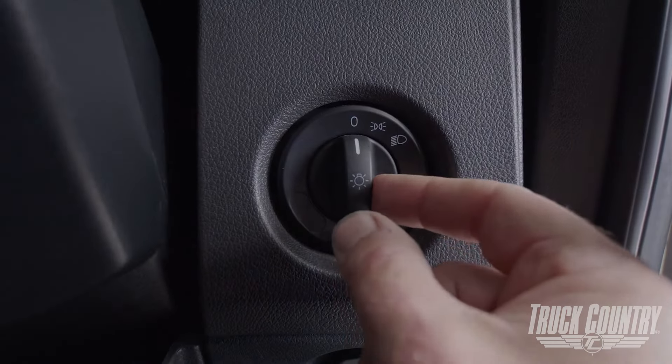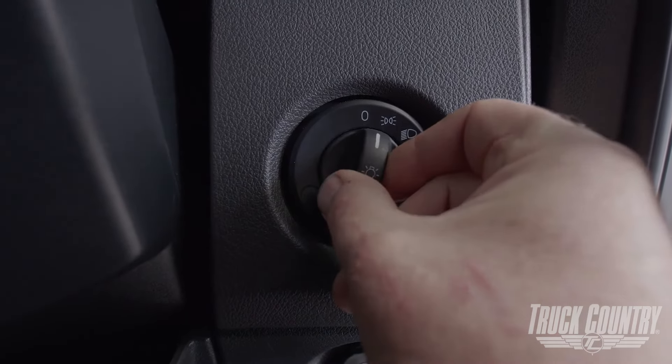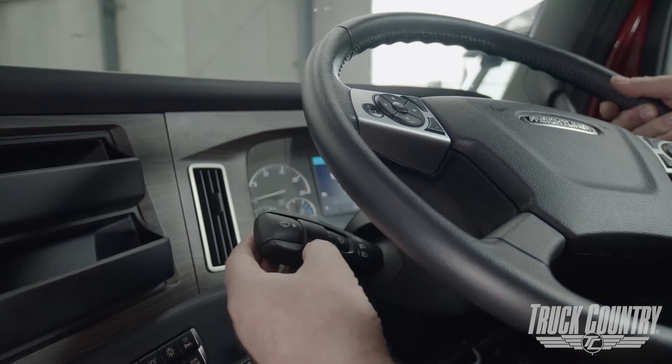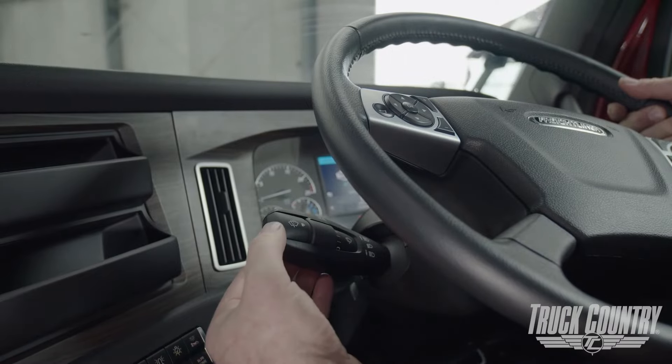Let's check out some other features in the cab — the headlights and the wipers. Your Cascadia tractor is equipped with a rotary headlight switch. You can select the function by rotating the selector knob to the desired position. The wipers are just as easy to use; they can be set to various modes based on the desired wiper speed by simply rotating the knob on the wiper stalk.